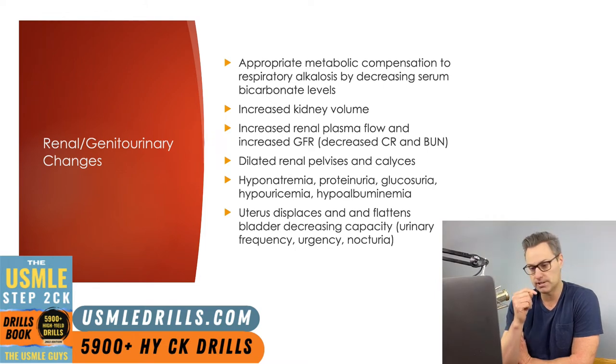GFR increases in pregnancy, which causes a decrease in serum creatinine levels. Relaxin, a hormone produced by the placenta, plays a large role in this increased GFR, causing increased endothelin and nitric oxide production in the renal circulation, which results in decreased renal afferent and efferent arteriolar resistance. That, of course, will help to increase GFR.